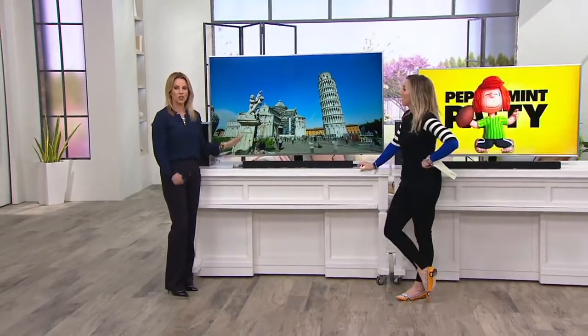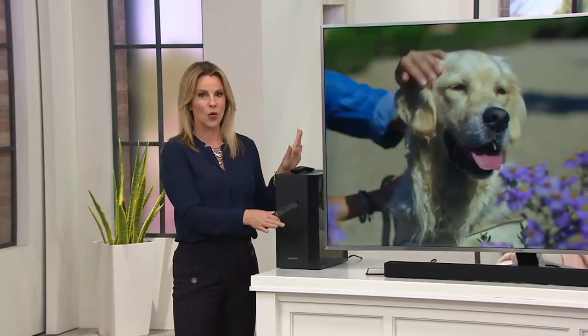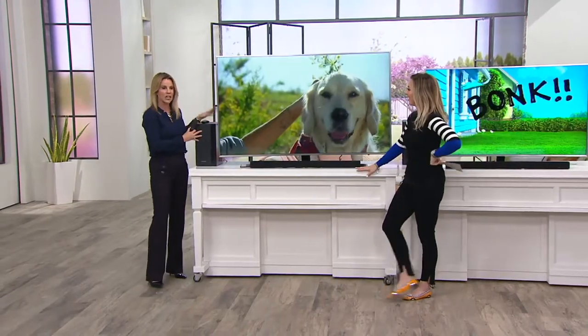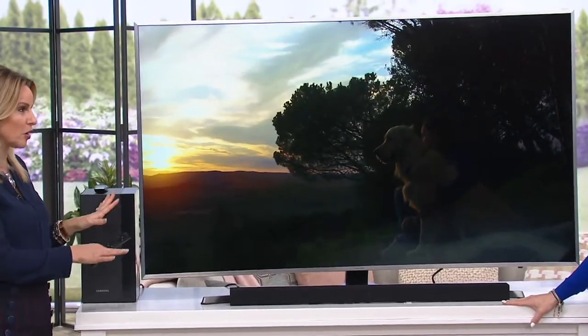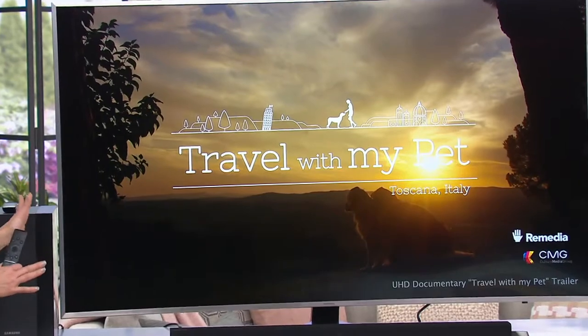It's that 2.1 channel surround sound — you're actually getting the separate subwoofer included and the speaker bar that gives you 200 watts of sound. The beauty about this is it's all Bluetooth, so you're just plugging these into the wall and because your TV is Bluetooth with the 7000 series, it will talk wirelessly to your speakers. They're truly made for each other — it's all plug and play and really meant to operate together.